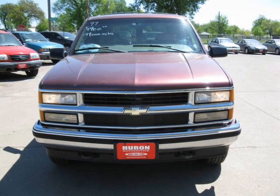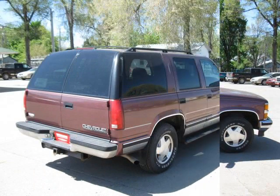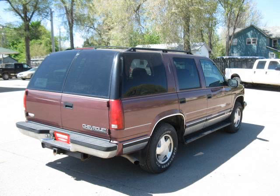All of our vehicles go through a 35-point inspection and are serviced and checked over. They come with a 3-month, 3,000-mile drivetrain warranty and one year of roadside assistance.